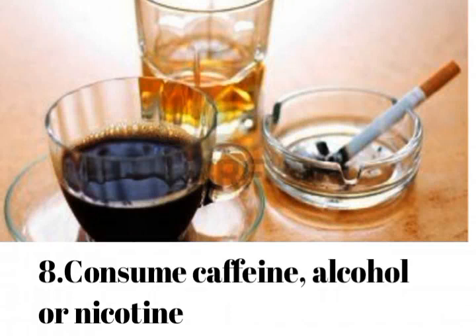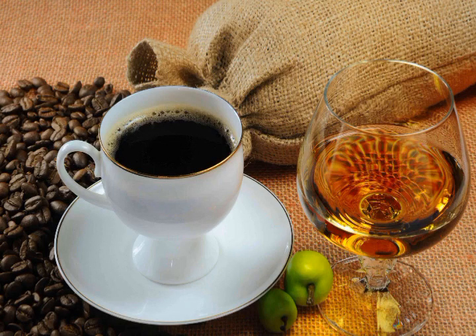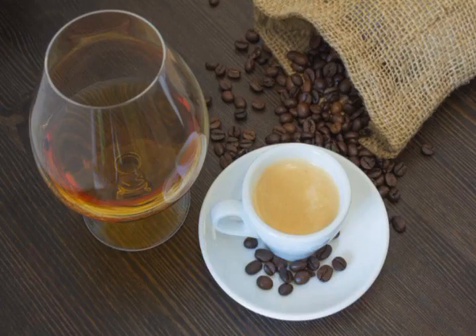Mistake number 8: consuming caffeine, alcohol, or nicotine. Drinking coffee, tea, or wine, and smoking will cause a temporarily strong blood pressure response.